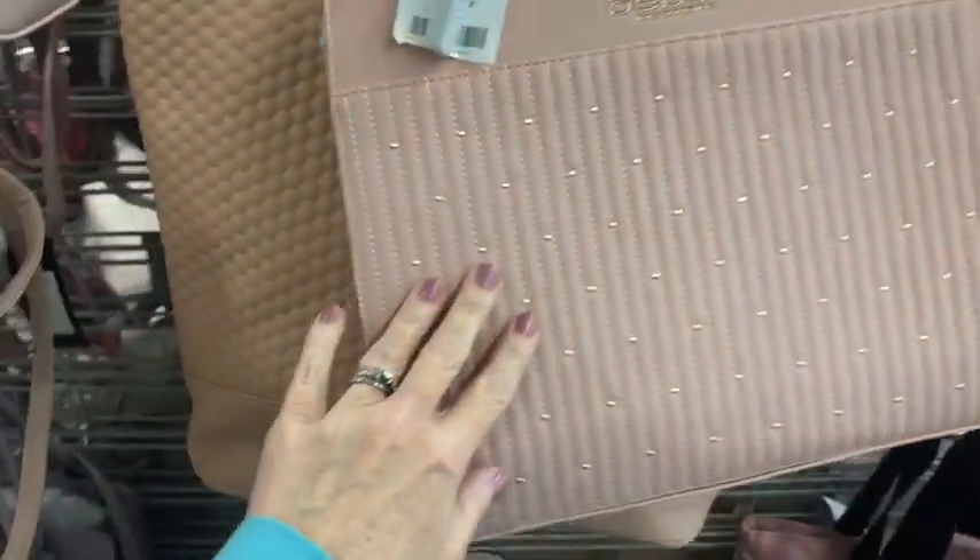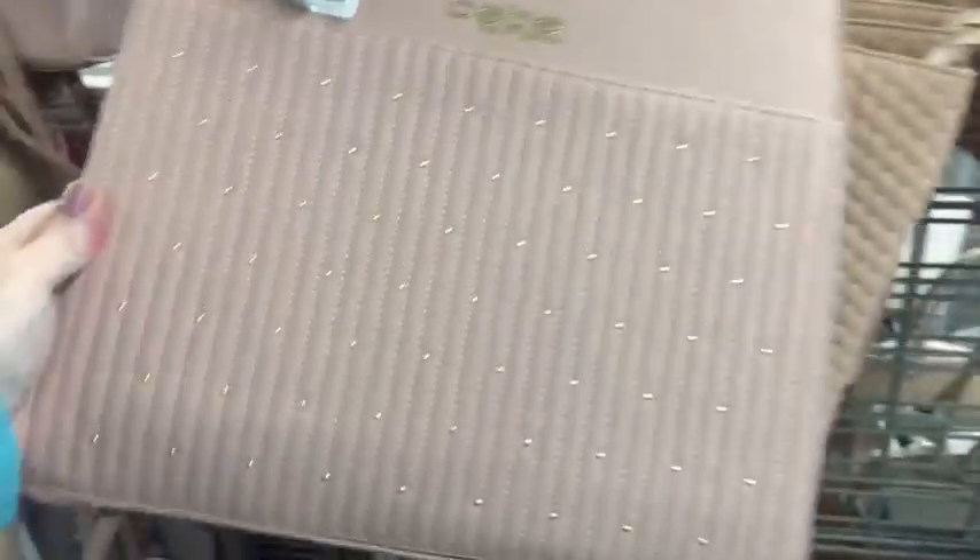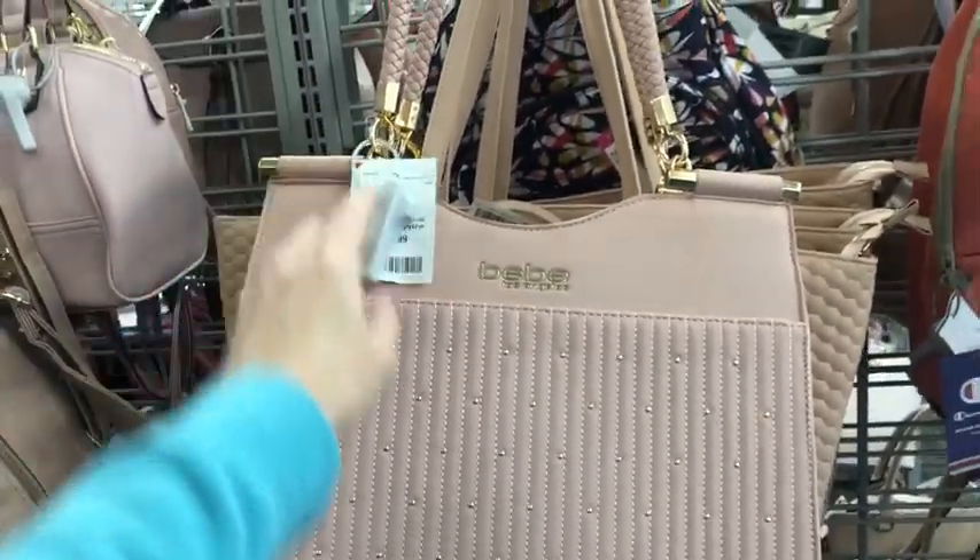Here's a BB with some little gold studs on it. You guys see the little studs? It is $35.